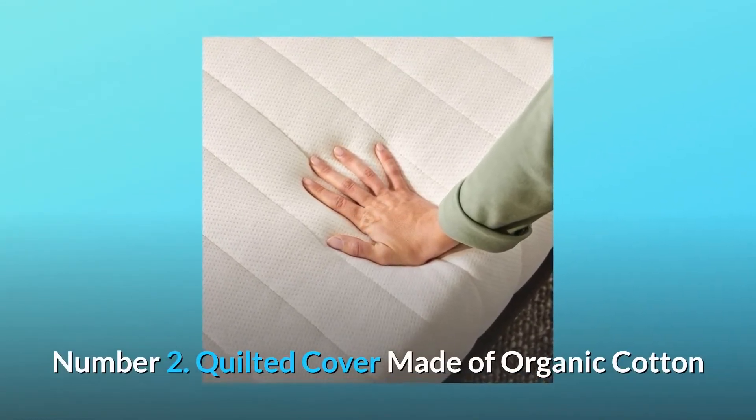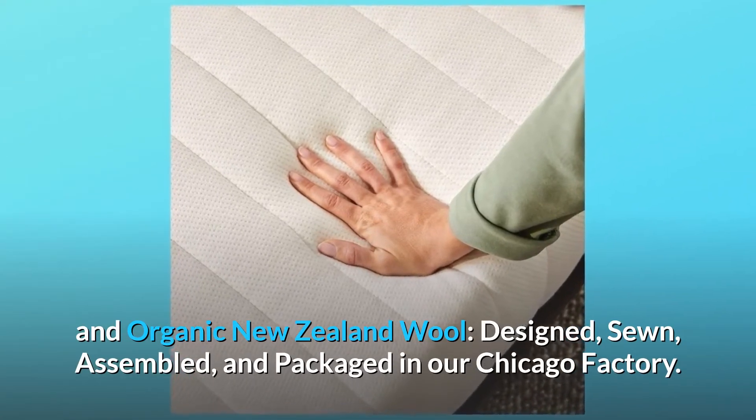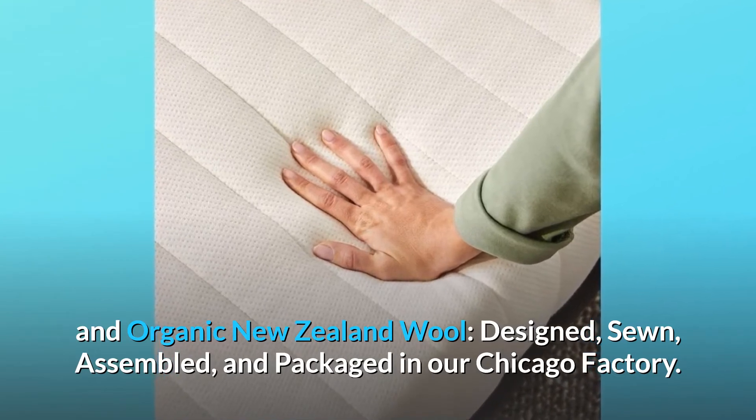Number 2: quilted cover made of organic cotton and organic New Zealand wool. Designed, sewn, assembled, and packaged in our Chicago factory.